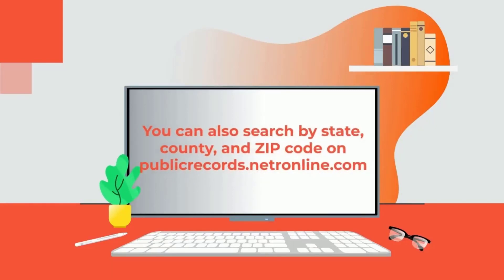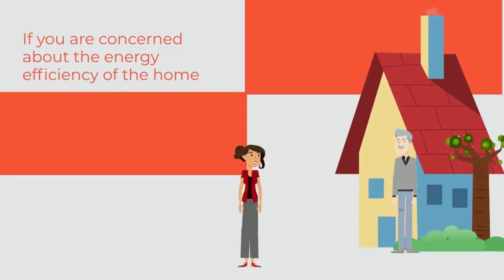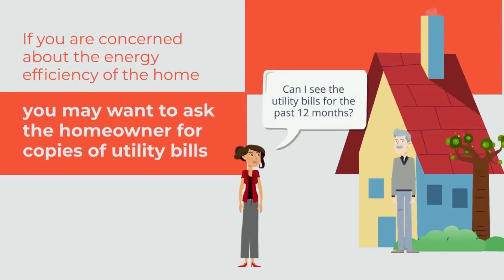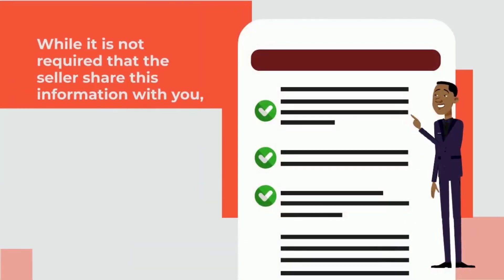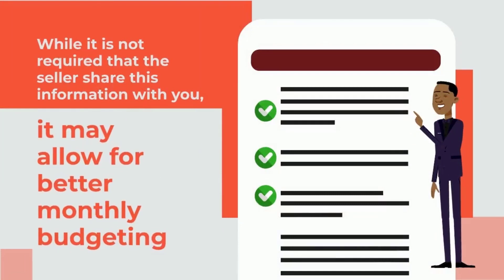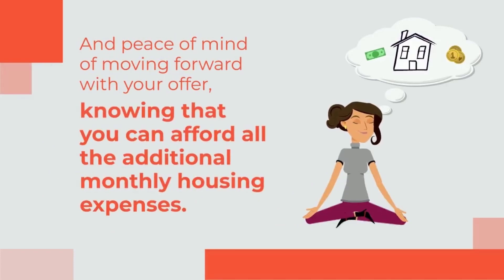You can also search by state, county, and zip code on publicrecords.netronline.com. If you are concerned about the energy efficiency of the home, you may want to ask the homeowner for copies of utility bills for the preceding 12 months to get a complete picture of annual expected costs. While it is not required that the seller share this information with you, it may allow for better monthly budgeting and peace of mind moving forward with your offer, knowing that you can afford all the additional monthly housing expenses.